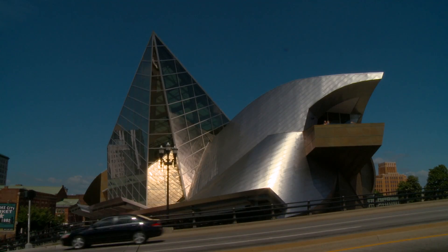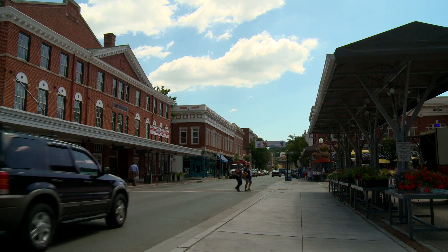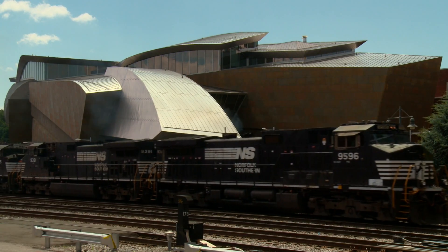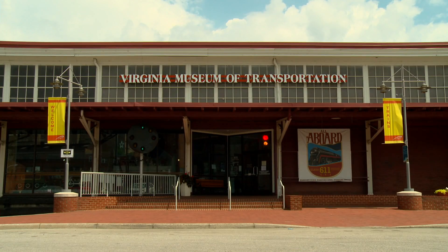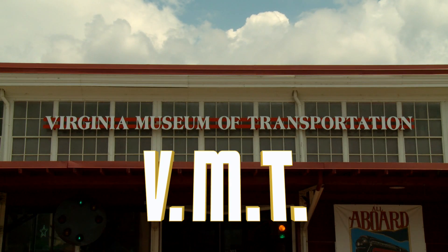Roanoke is a modern city with a historic past. It was the headquarters of the Great Norfolk and Western Railway, and now it's the headquarters for the Norfolk Southern Railway. Roanoke is also home to the Virginia Museum of Transportation, VMT for short.